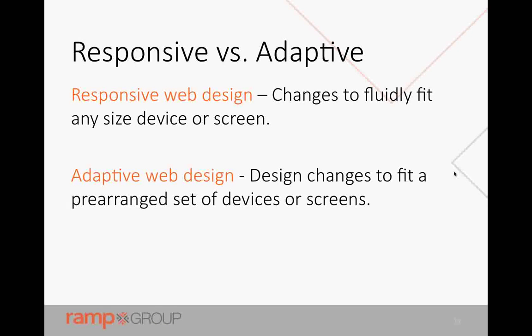Responsive web design fluidly changes the content to fit the size of the device or screen. Adaptive will change to fit a prearranged set of devices or screens. It's not a question of which one is the way to go — it's which is the better way to go for your content and application. The informational website stuff is really easy to implement with responsive web design. For applications, you'll often find yourself at least for part of it having to rely on adaptive, directing users to a different version of the experience for different devices.